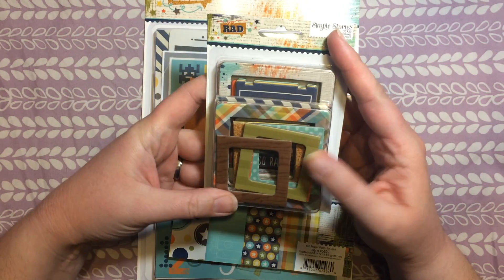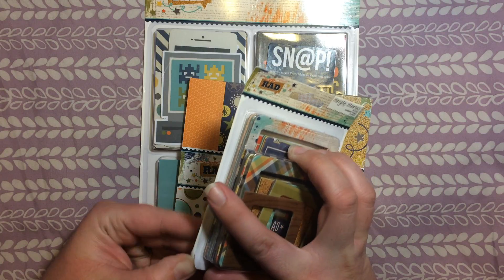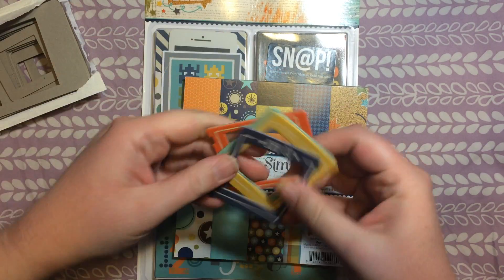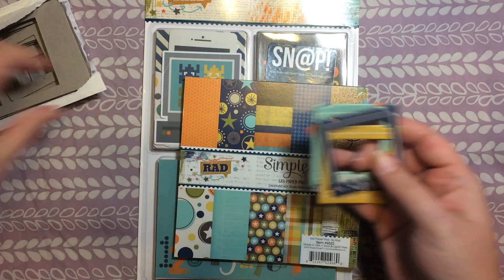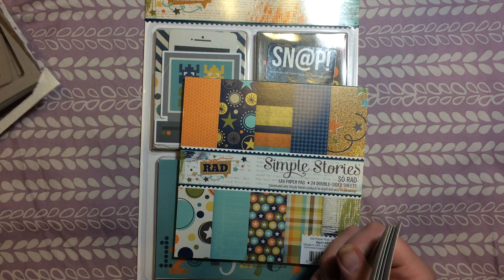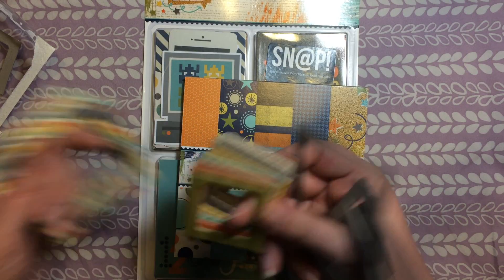Then we have this set which I haven't opened yet — let me go through it right now. This is a set of chipboard frames. They would be really fun to use in different paper crafting projects. They've got some that say 'So Rad,' 'Photobomb,' 'Epic,' 'Cool' — and those are a nice size. Then some that are bigger, some really small ones and some bigger ones. There's quite a variety of sizes in this set.